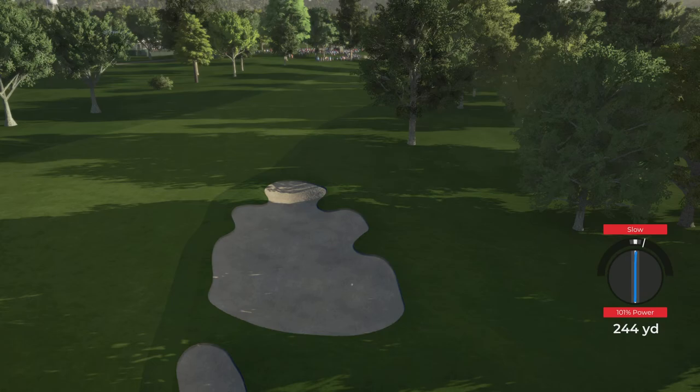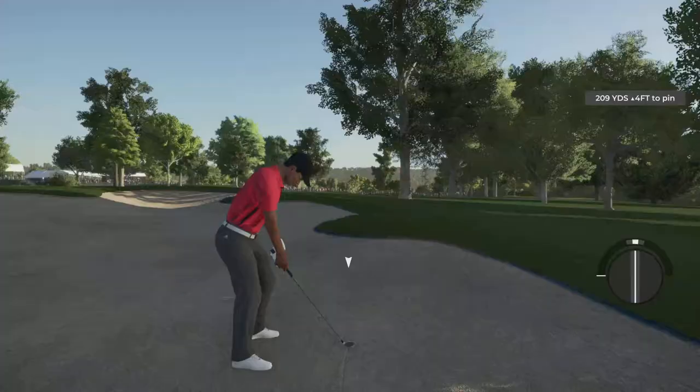Stay tuned to the channel for updates on PGA Tour 2K23 - we should have breaking news on the 22nd.